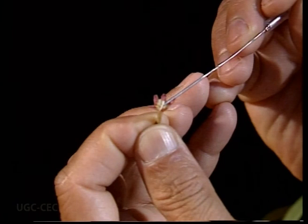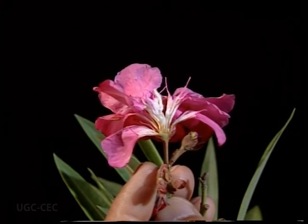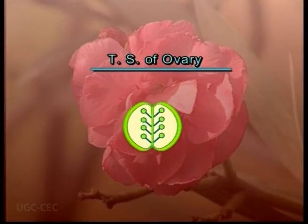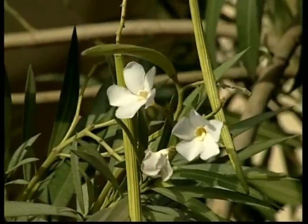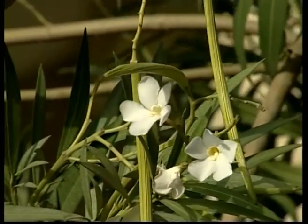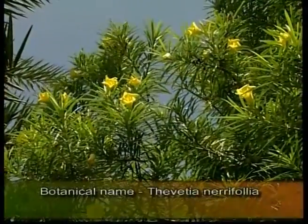The gynoecium is bicarpellary and syncarpous, meaning there are two fused carpels. The ovary is superior and bilocular, meaning there are two chambers in the ovary. Placentation is axile. The fruits are dry, dehiscent follicles, meaning the fruit splits on one side only.